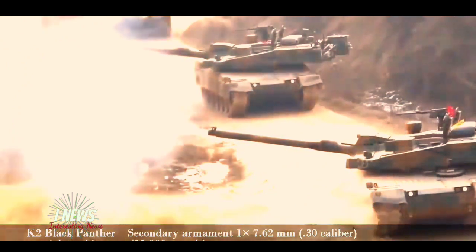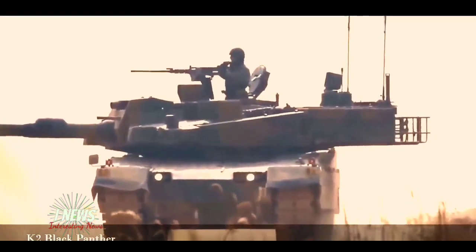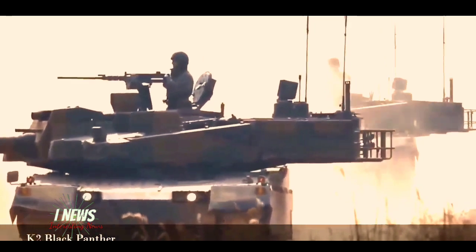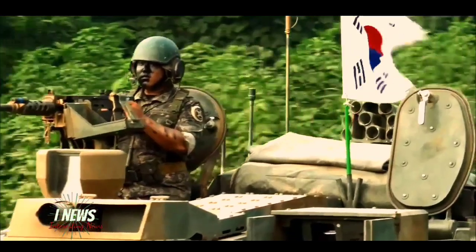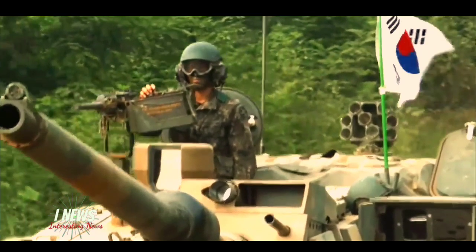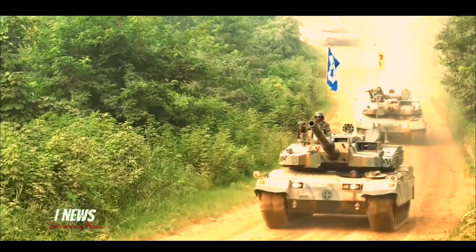In the final stage, a parachute is deployed to slow down the fall and accurately strike the target. The principle is broadly similar to that of mortar-launched anti-tank munitions. The K-2 tank can fire KSTAM ammunition from behind cover, with a maximum effective range of 8 kilometers.